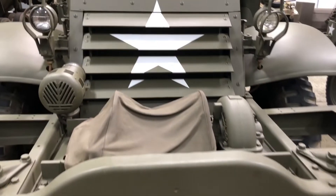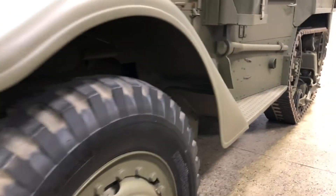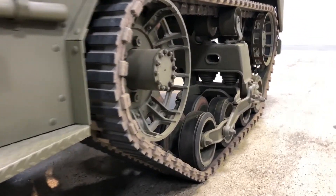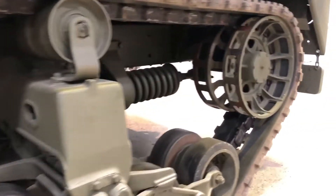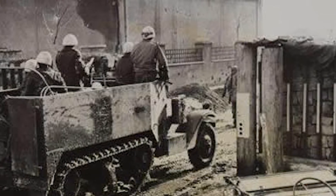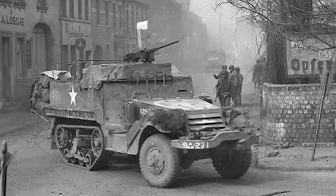A question occasionally comes up: why was it called a half track? Well, very simply we just can look at the vehicle — wheels in front and a track in the back. They found that an all-wheeled vehicle wouldn't have the mobility that a vehicle with a wheel and a track would have, so it could go off road and also keep up with the tanks, which were fully tracked.